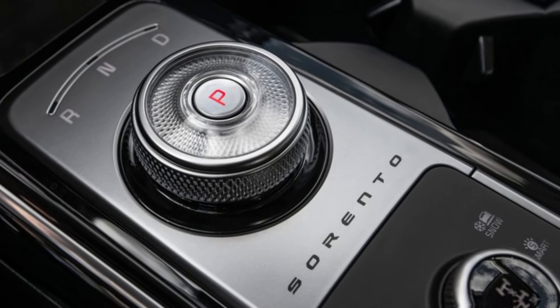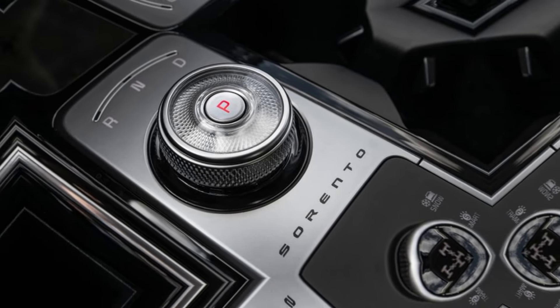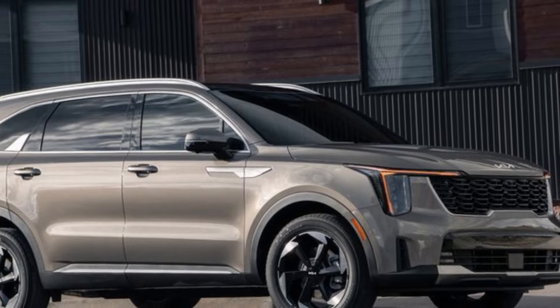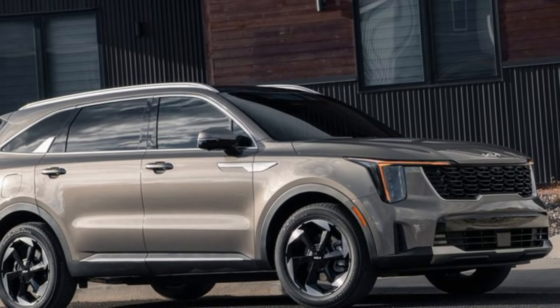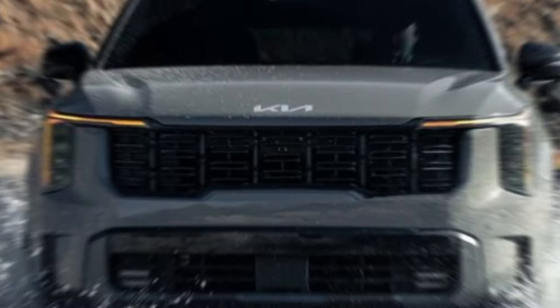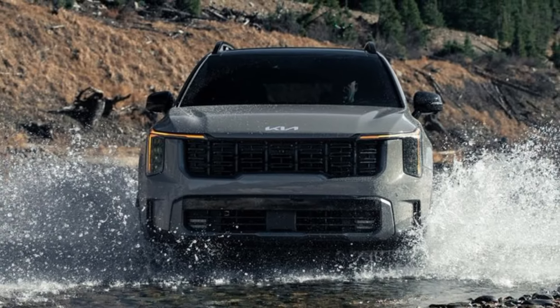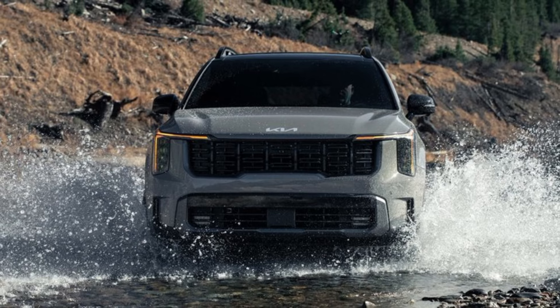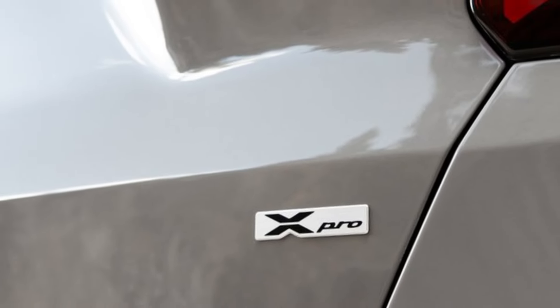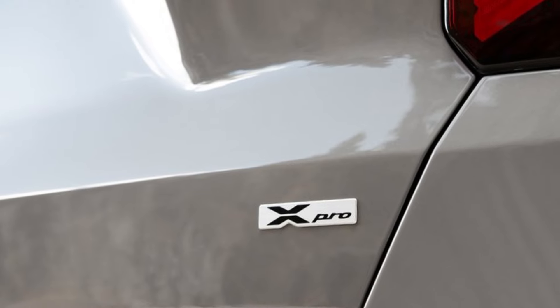The 2024 Sorento comes with a variety of engine options, including a 2.5-liter turbocharged four-cylinder, a 2.2-liter turbocharged diesel, and a 1.6-liter turbocharged hybrid. The hybrid model is particularly impressive, with an estimated fuel economy of up to 39 miles per gallon in the city.